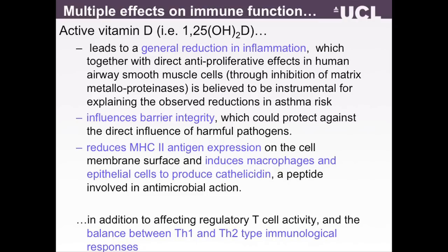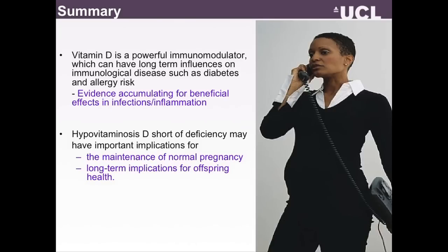To summarize: it is very likely that vitamin D is a potent and powerful immunomodulator which can have long-term influences on immunological diseases such as type 1 diabetes or perhaps allergy risk. There is also a lot of evidence accumulating for beneficial effects on infectious diseases and inflammation. We also believe that vitamin D deficiency — even if not severe enough to be classified as a proper deficiency — may have important implications for the maintenance of normal pregnancy, and is also likely to have long-term implications for offspring health. Thank you.